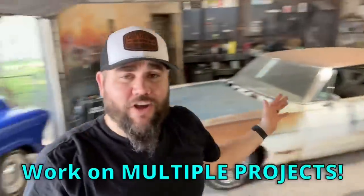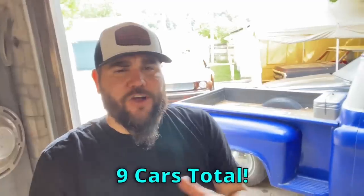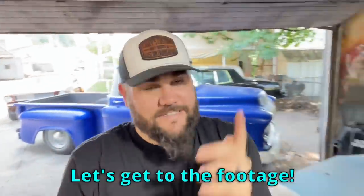What's up, it's Casey from Casey's Customs. In this video we work on everything that I have in both of my shops — a total of nine cars. We do something to each of them in this video. We definitely need to thin the herd at some point, but for now let's get to the footage.